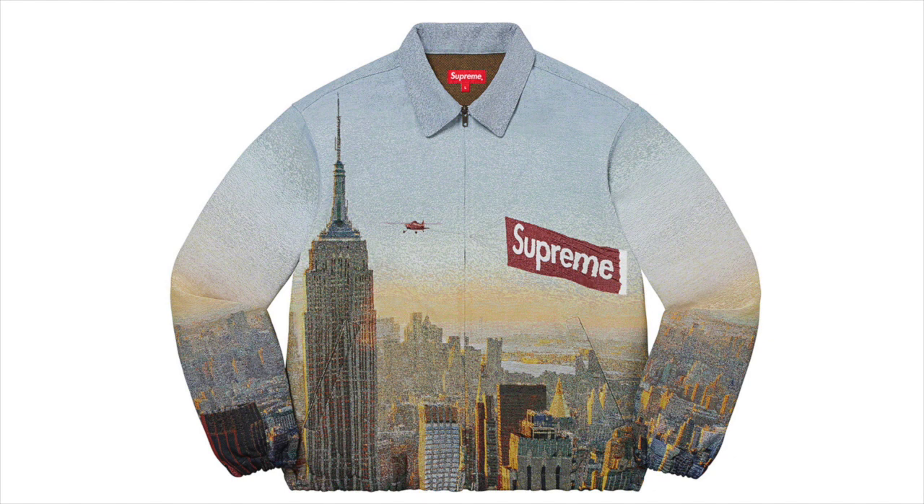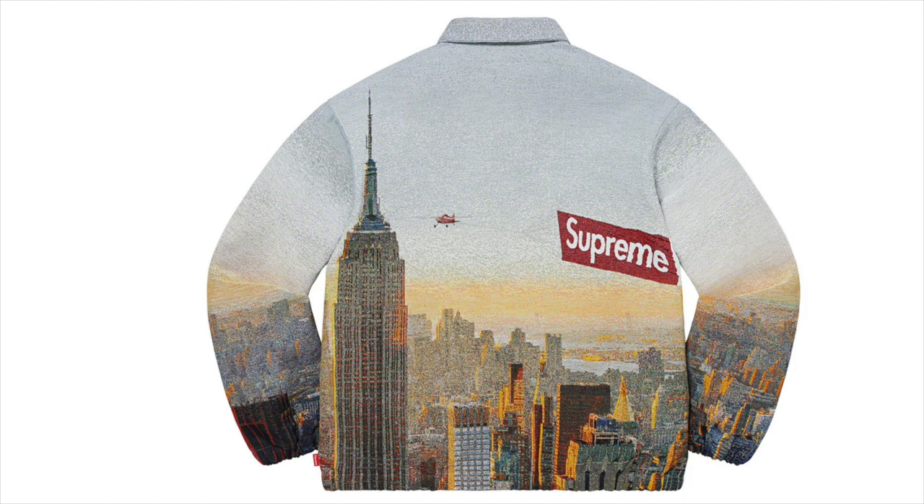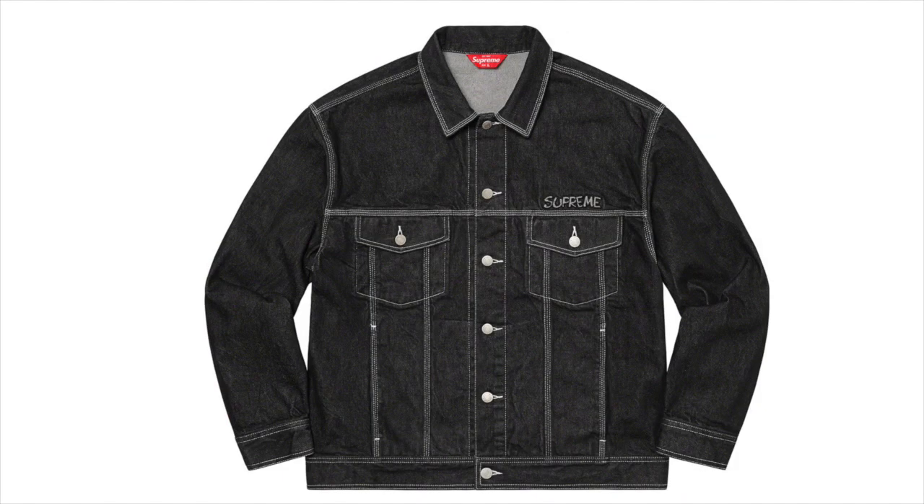Next up we got the Aerial Tapestry Harrington Jacket. I actually really like the design on this one — it's got a little Supreme plane flying the Supreme flag. I believe this is an actual photo; I'm pretty sure I've seen this one. I like this one a lot. I feel like it's just a little bit different from the usual Supreme design and it just looks a lot better. I definitely think this one will have some resale value.